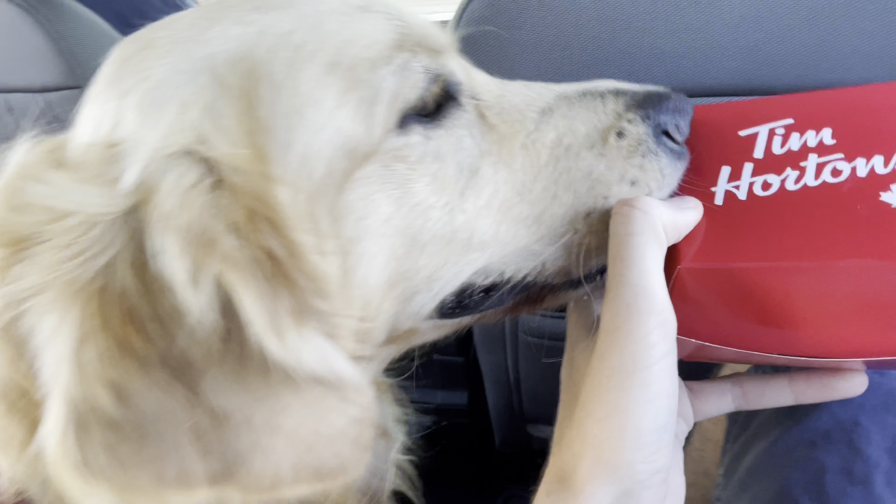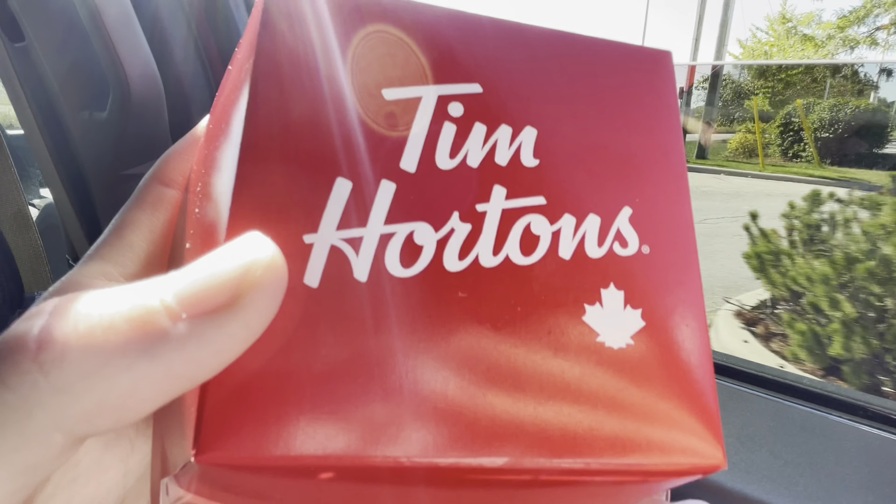Hey y'all, welcome on back to the mountain man. Me and Mai are back here. Mai wants it — Mai got it. All right, so Mai's over there now.